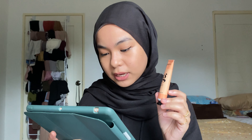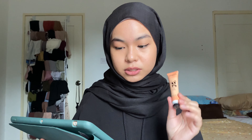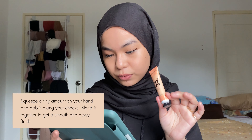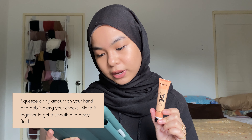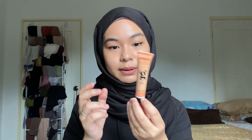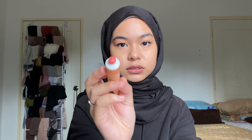On the website, Daisy Bloom is described as a beige peach color with a chocolate brown undertone that gives you dewy and healthy sun-kissed cheeks. It's lightweight, comfortable to wear, and long-wearing throughout the day into the evenings. The direction says: squeeze a tiny amount on your hand and dab it along your cheeks, blend it together to get a smooth and dewy finish. We'll try Daisy Bloom first.